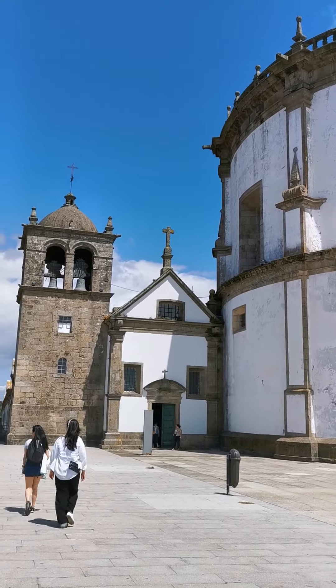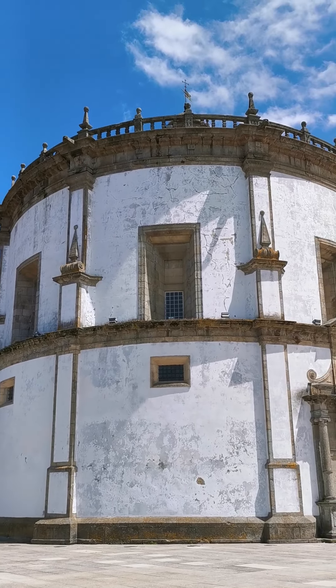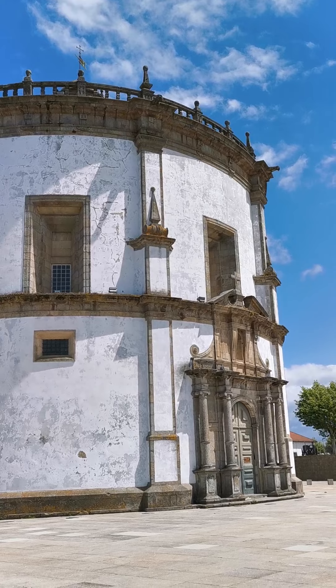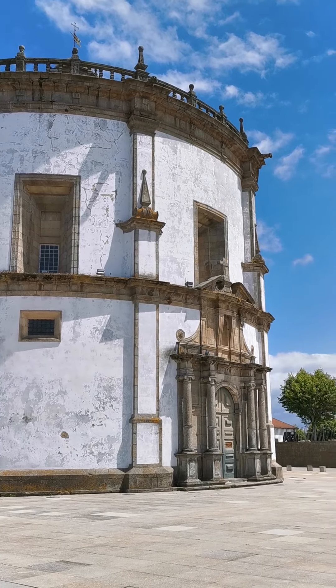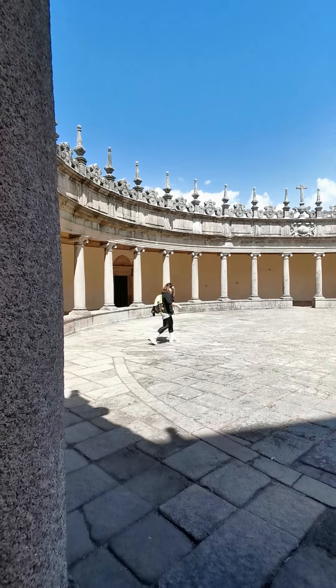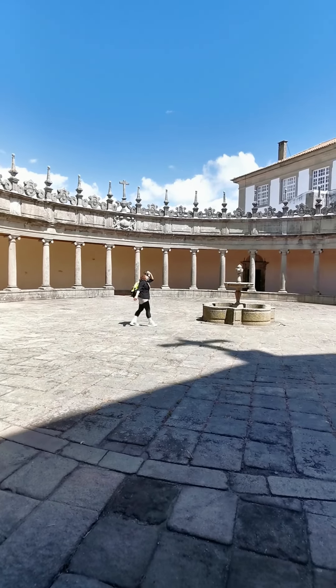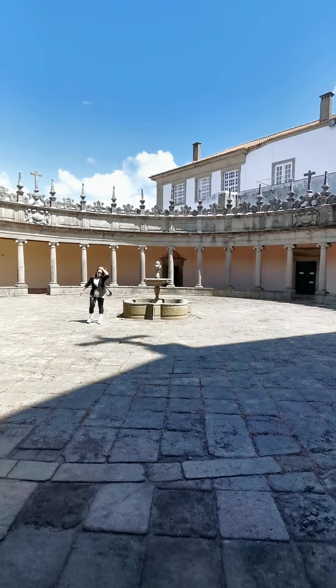This is a view of the monastery which was used centuries ago by the monks. This is the central courtyard of the Mosteiro, the territory of the Pilar.